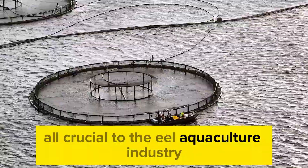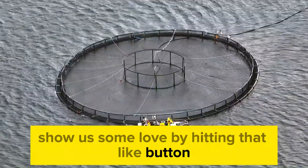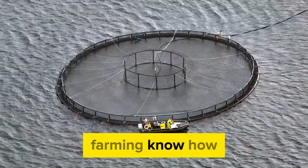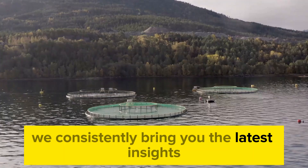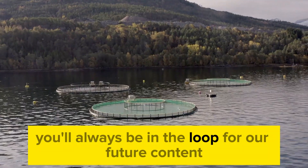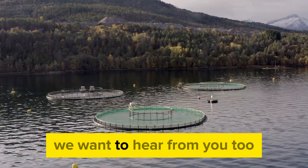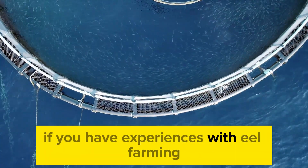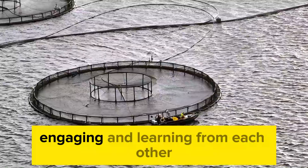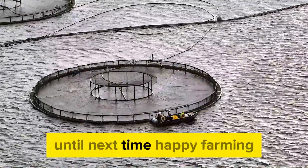We hope you've enjoyed this deep dive into eel farming. You're now equipped with a wealth of knowledge on pond culture techniques, feeding regimens, and market trends — all crucial to the eel aquaculture industry. If you found this information valuable, show us some love by hitting that like button. Don't forget to subscribe to our channel, Farming Know-How — we consistently bring you the latest insights and innovative techniques in the farming industry. We want to hear from you too: if you have experiences with eel farming or any questions, drop a comment below. Thank you for joining our exploration of eel farming. Until next time, happy farming!